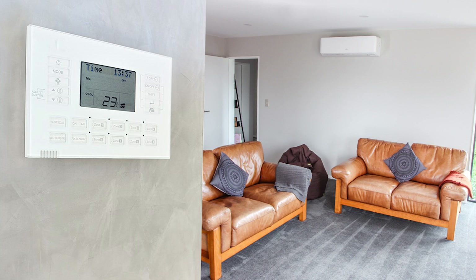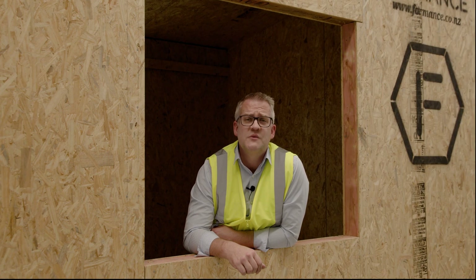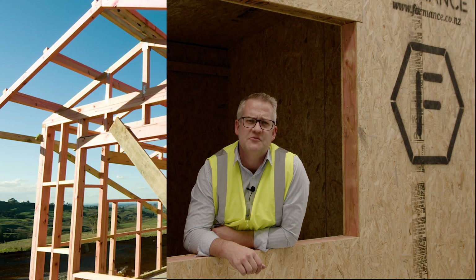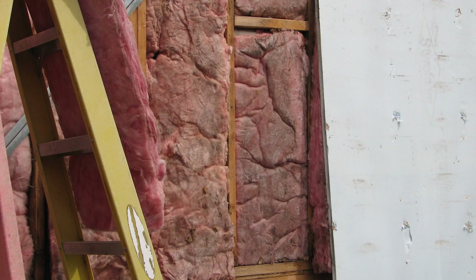Even new homes built to the current building code cost too much to heat and cool, and if you can't afford that you're going to be uncomfortable. Traditional methods of construction have cold thermal bridges in the building envelope through their timber framing, and for insulation they only just meet minimum requirements. They also are heavily reliant on the installer doing it right, and as they slump over time they lose their effectiveness.